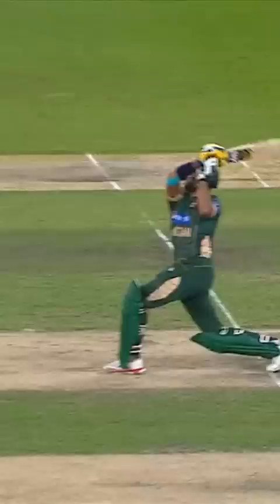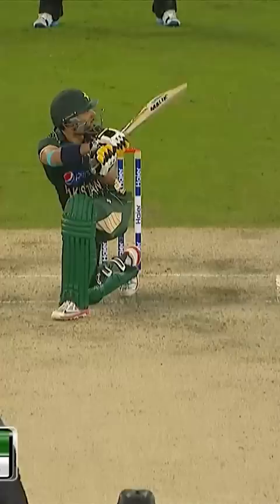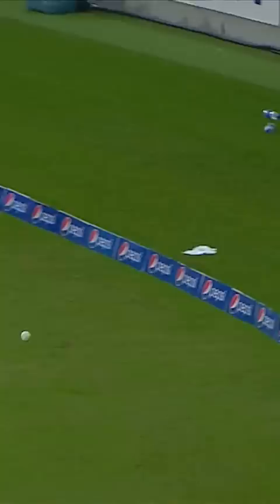He looks glorious when he's trying to hit the ball straight like that. And he goes smartly on the square leg. Premeditated, down on one knee, little flick — fine leg was up — Afridi hits right in there.